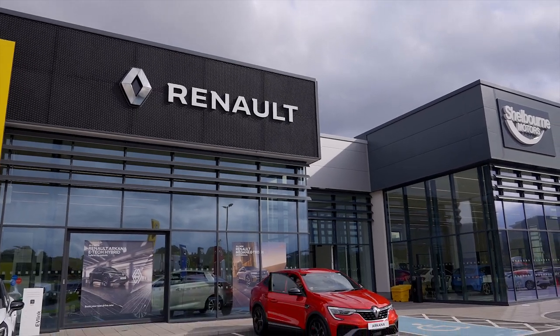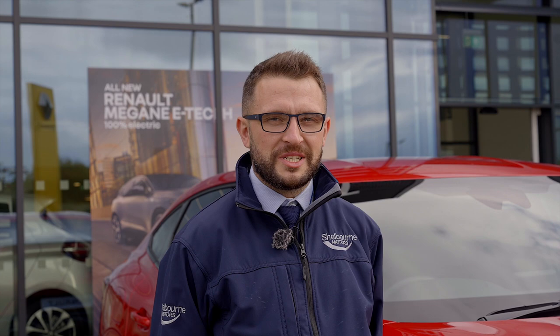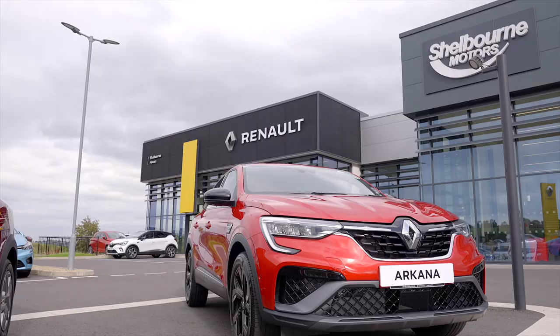Hello, my name is David from Shelburne Motors Renault. Today I'm going to talk to you about the Renault self-charging hybrid range, and we're going to use the Renault Arcana self-charging hybrid as an example.